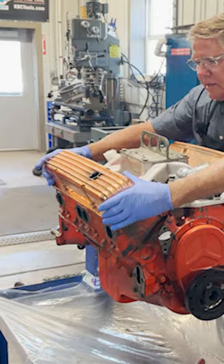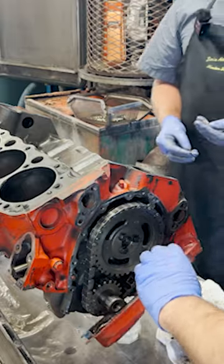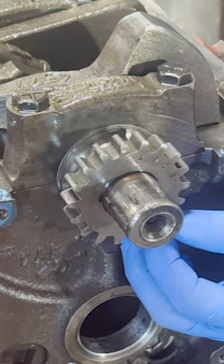Sounds like this engine doesn't have much runtime on it, but with the valve covers off, we're seeing signs of metal in the oil. Digging a little deeper, we see this engine has had a variable valve timing crank sprocket installed.